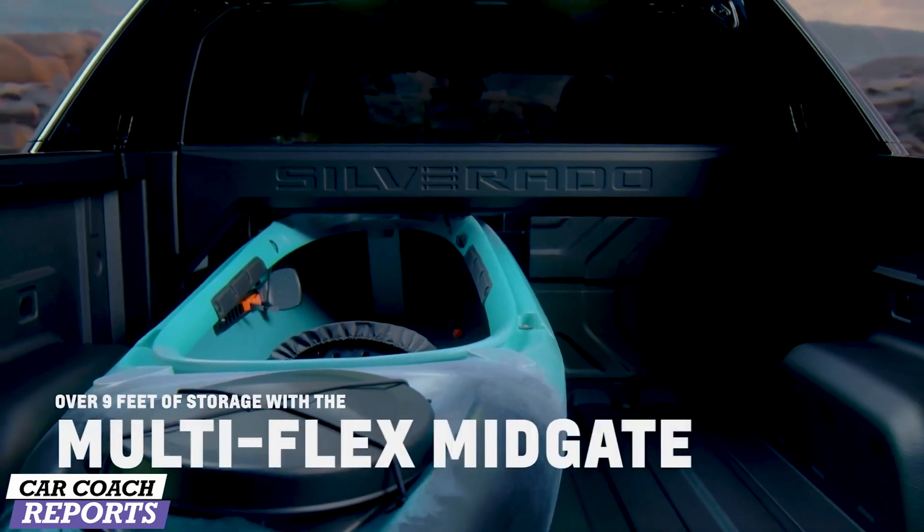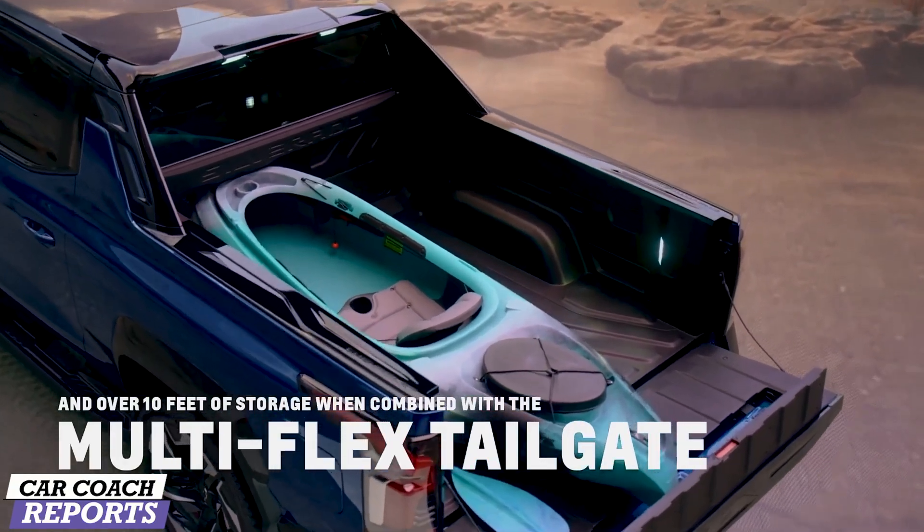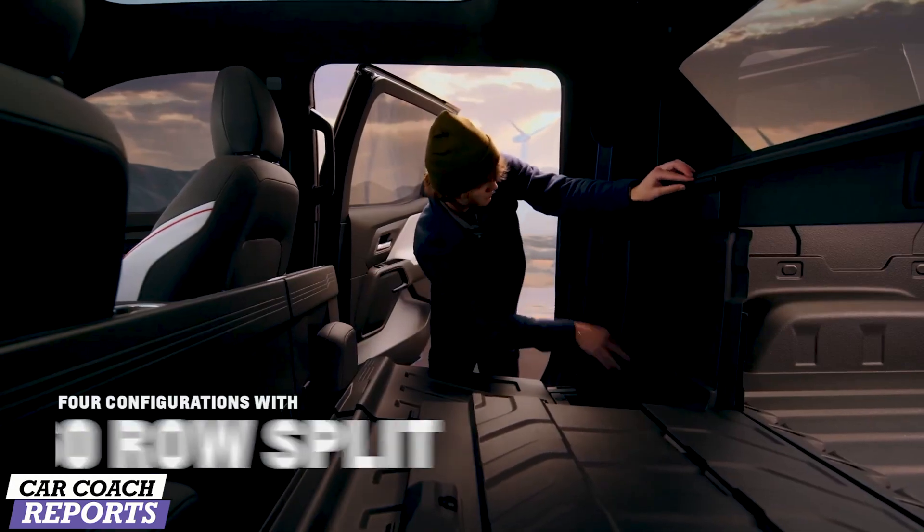I've been told you can put a couch in the bed of this vehicle — someone from General Motors was at Costco, bought a TV, and all that stuff fits. You don't have to worry about that at all. Let's take a look at the inside and see some of the unique features.